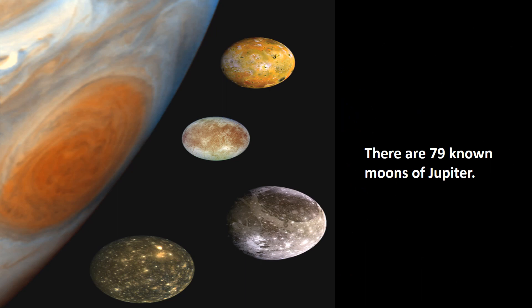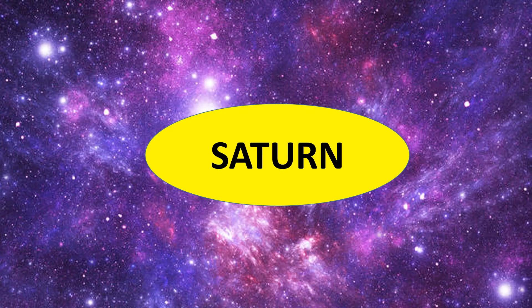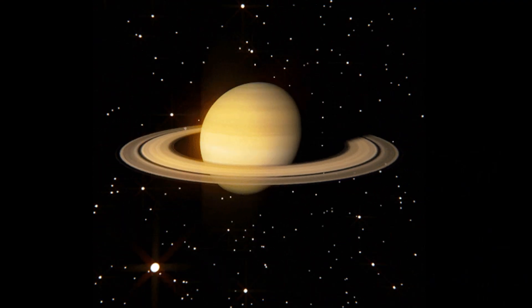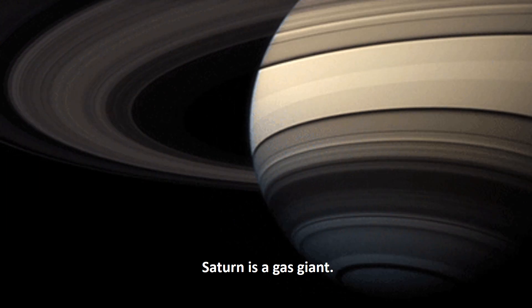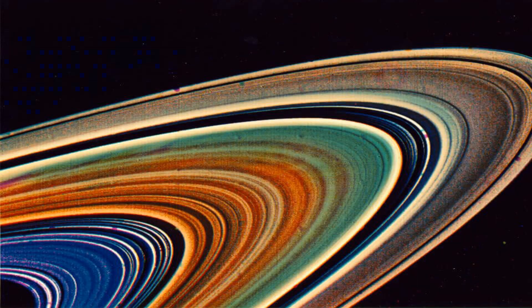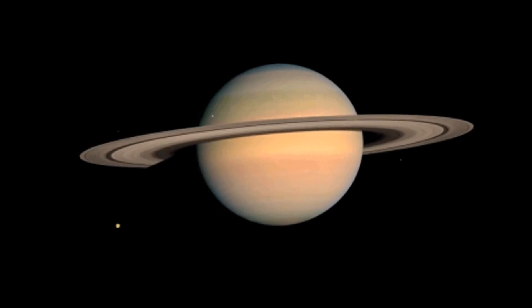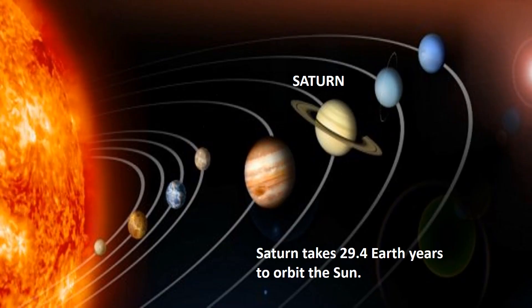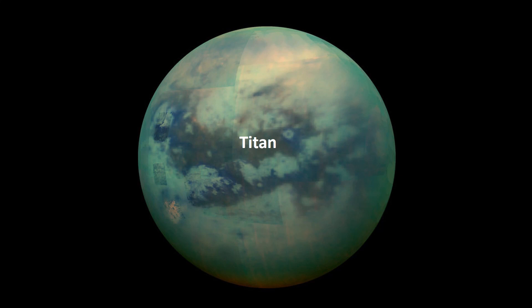There are 79 known moons of Jupiter, and the largest moon is Ganymede. Saturn is the sixth planet from the Sun and the second largest planet of the Solar System. Saturn is a gas giant predominantly composed of hydrogen and helium. Its most common nickname is the ringed planet, arising from its large, beautiful, and extensive ring system. These rings are mostly made from chunks of ice and dust. It takes Saturn 29.4 Earth years to orbit the Sun. Saturn has 82 moons, and Titan is the largest — the second largest moon in the Solar System.